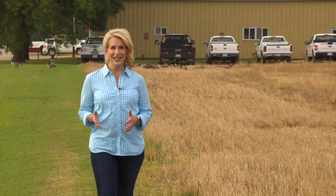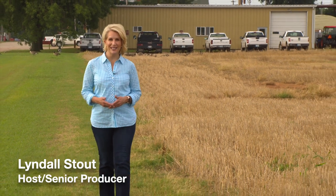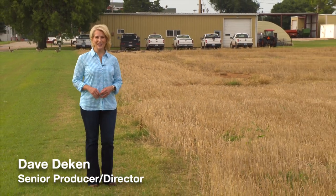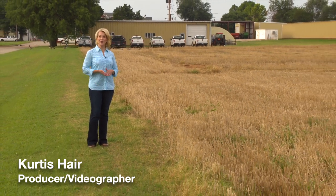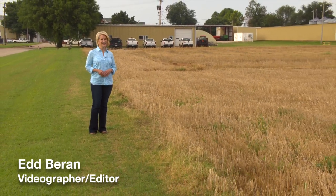That'll do it for us this week. Remember, you can find us anytime online at sunup.okstate.edu, and also follow us on YouTube and social media. I'm Lyndall Stout. Have a great week, everyone, and remember — Oklahoma agriculture starts at SUNUP.